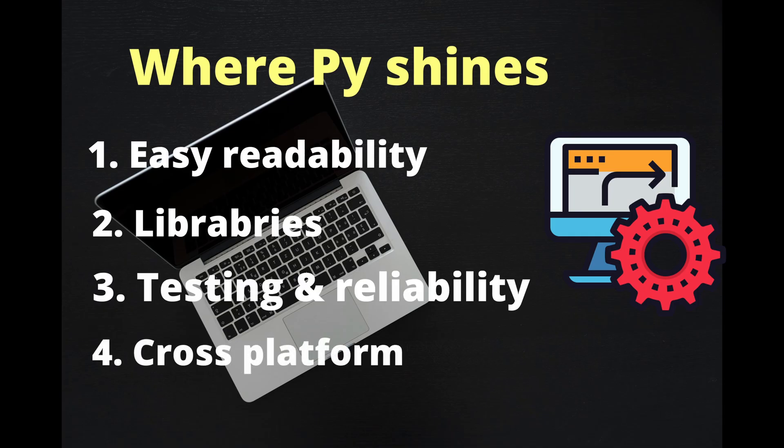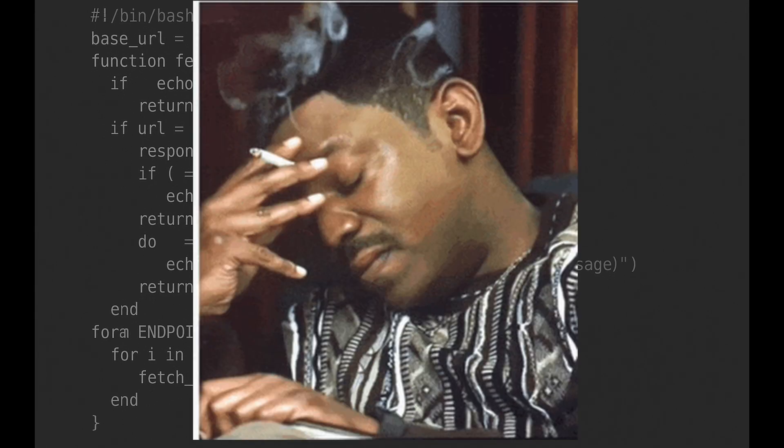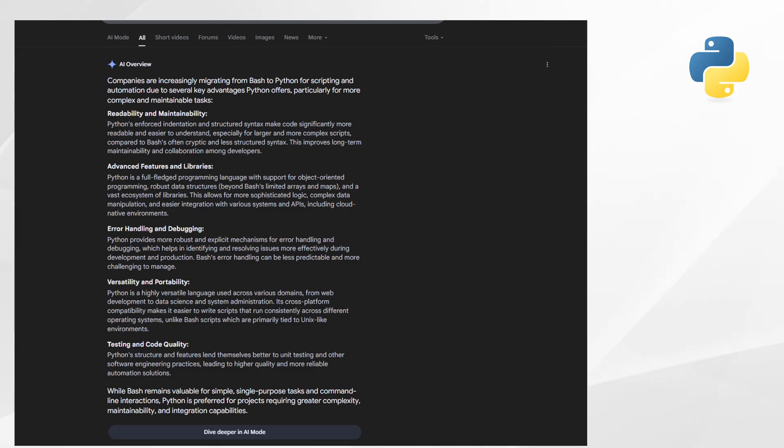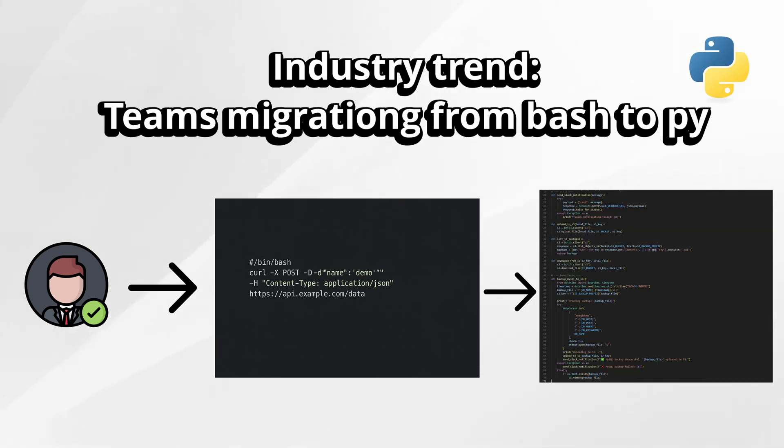Next is cross-platform and long-term scaling. Python runs everywhere. Complex workflows can be packaged as modules, reused, and even containerized. Try scaling a 600-line Bash script across teams — good luck. Here's an interesting fact: some companies have now banned large Bash scripts in production because debugging them during incidents wastes so many hours. SRE teams are rewriting old Bash scripts into Python for better reliability.